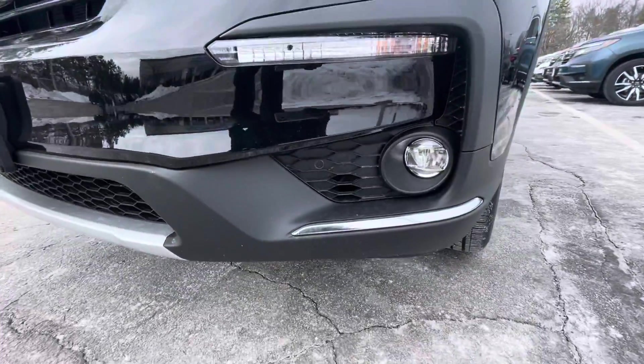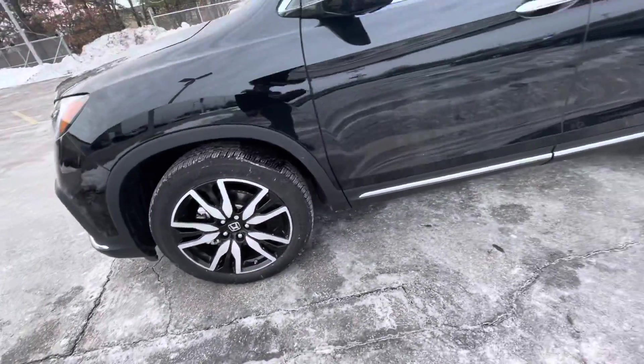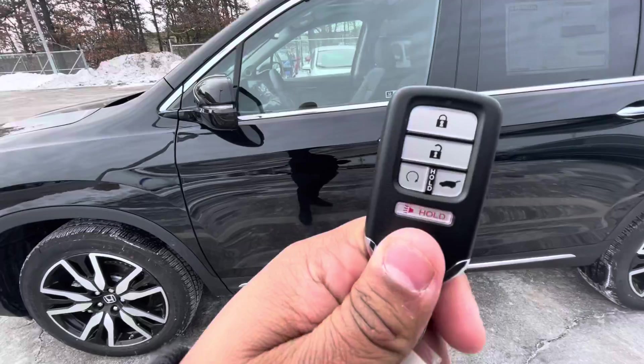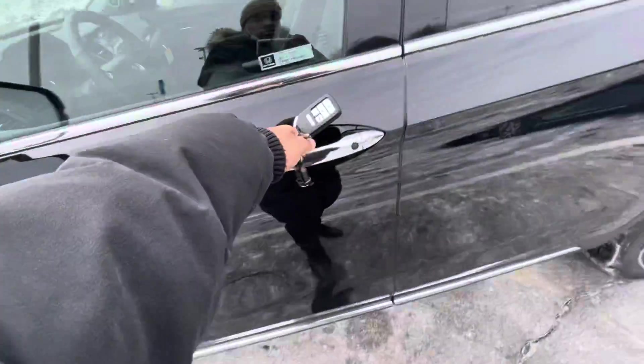Got some nice fog lights down here. You got the nice alloy wheels right here, 20 inch. The key fob is equipped with the automatic tailgate button, remote starter as well. Keyless entry is equipped right here.